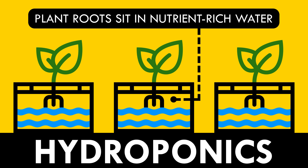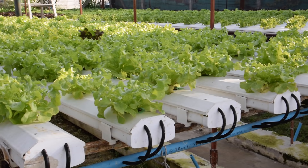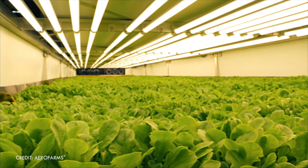Hydroponics is one way to grow plants indoors, meaning the roots sit in nutrient-rich water — no dirt! As a bonus, that actually reduces water use. One study found that hydroponics produce more lettuce with 90% less water. There's also aeroponics, where the roots get sprayed with a mist of that nutrient-laden water. Aeroponics uses 70% less water than hydroponics.